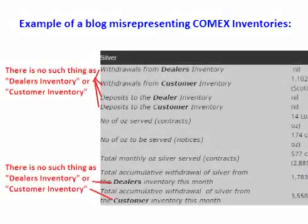There is a common misconception that eligible inventory is customer inventory and registered inventory is dealer inventory. However, there is absolutely no such thing as customer or dealer inventory at COMEX. This is an incorrect explanation of what those inventories represent.